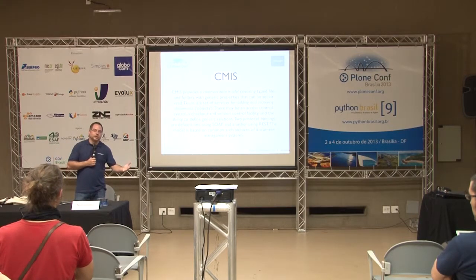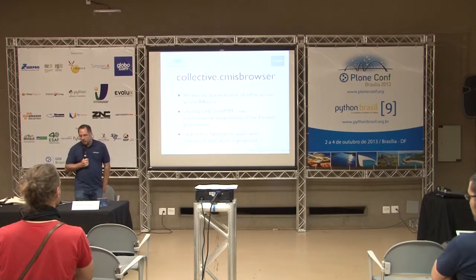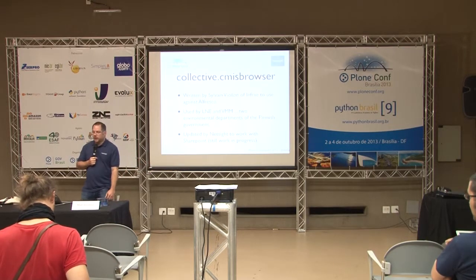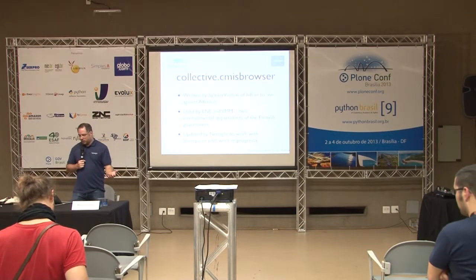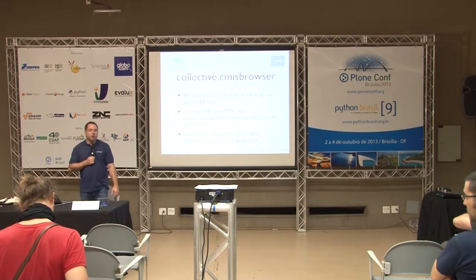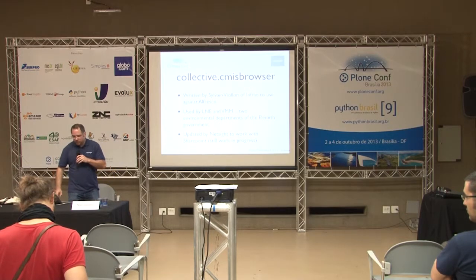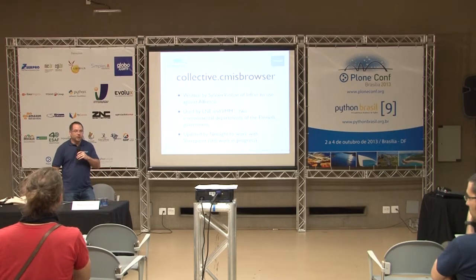Within Plone we now have collective.cmisbrowser, written by Sylvain Violon from Infrae. They wrote it to work against Alfresco. The great thing about CMIS is that updating it to work with SharePoint was fairly trivial — just working around Microsoft's slightly different interpretations of the specification. In theory it should work against any CMIS-compatible system. It was funded by LNE and VMM — two big environmental departments of the Flemish government.